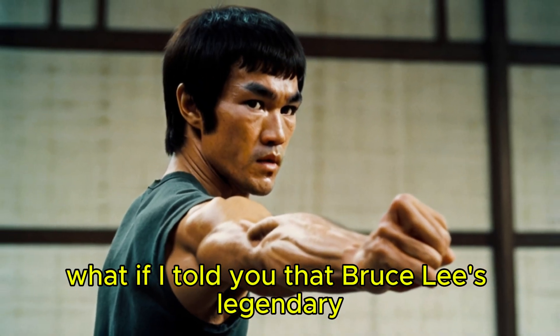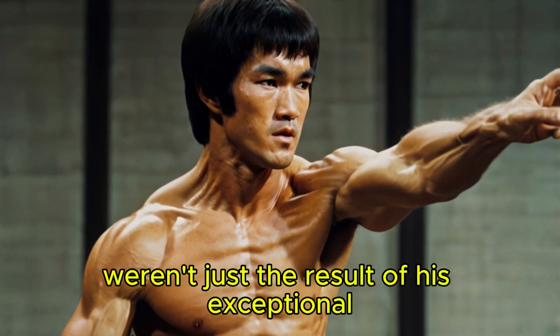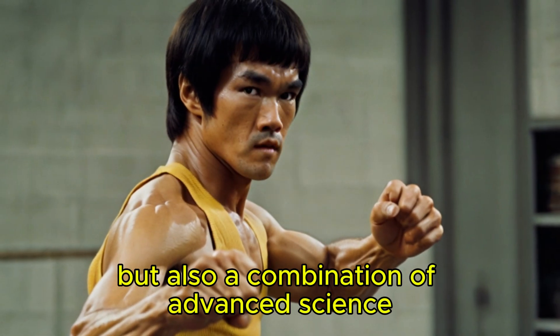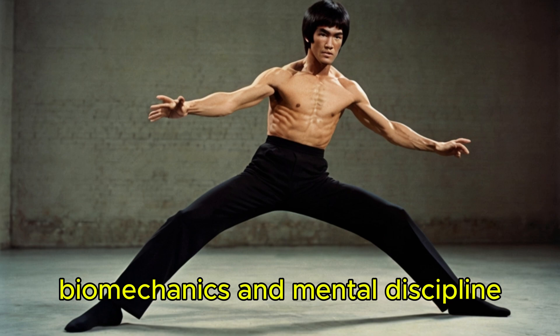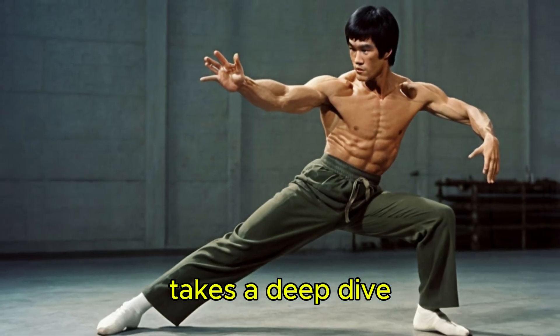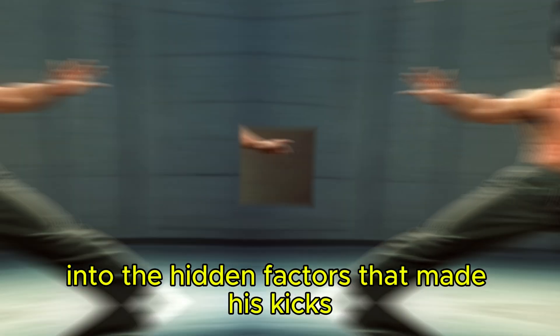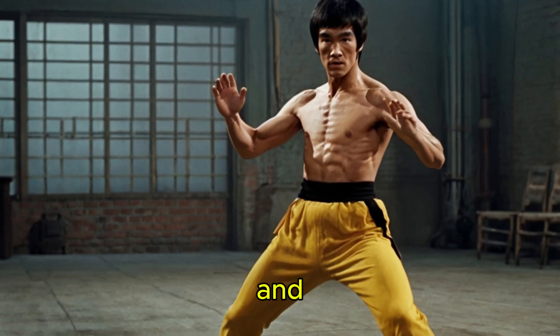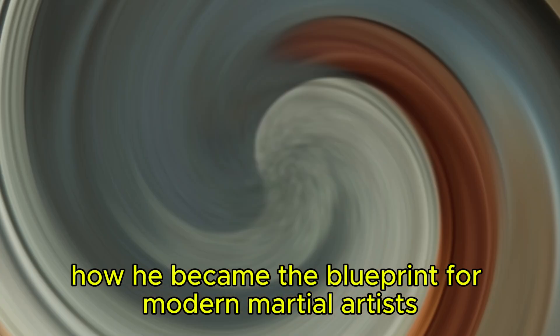What if I told you that Bruce Lee's legendary lightning-fast kicks weren't just the result of his exceptional physical training, but also a combination of advanced science, biomechanics, and mental discipline? The science behind Bruce Lee's lightning-fast kicks takes a deep dive into the hidden factors that made his kicks not just fast, but incredibly powerful and precise, and how he became the blueprint for modern martial artists.